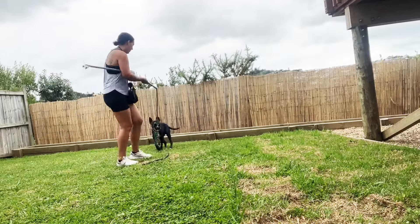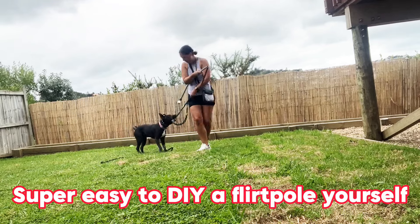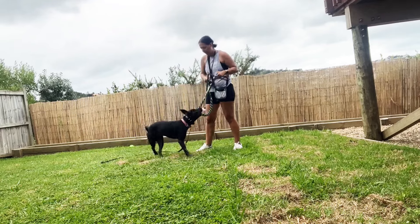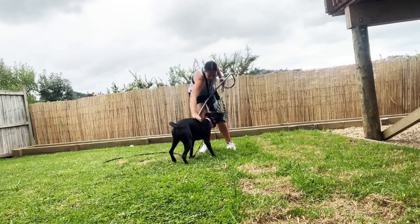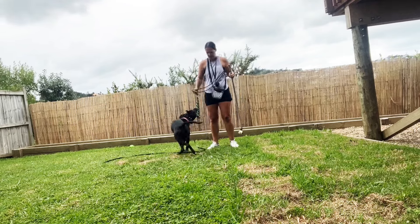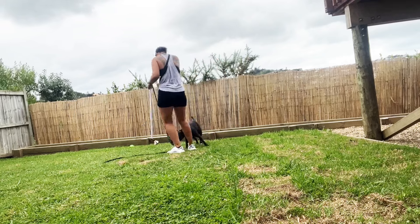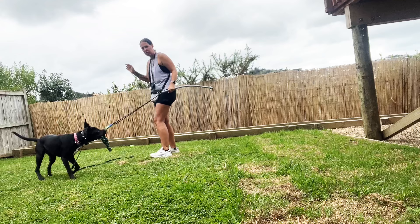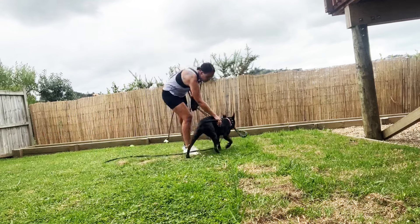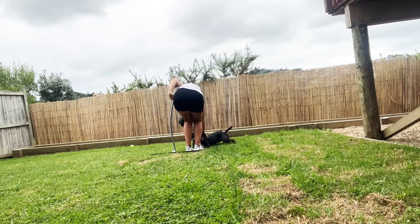You can super easily make a flirt pole yourself by simply buying a PVC tube, a long piece of rope, and a tug toy. All you do is thread the rope through the PVC tube and tie the tug to the end of the rope, and you have a super cheap toy that lasts forever for under $20 or $15. If you don't want to make it yourself, you can buy one online of course.